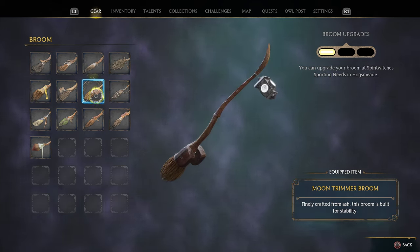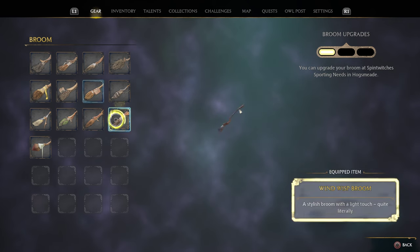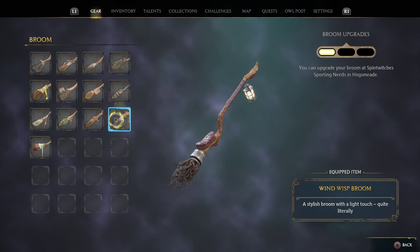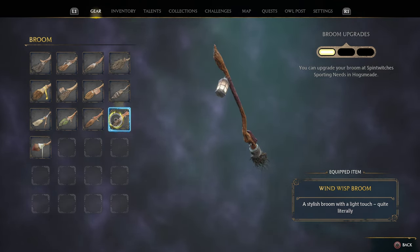The next one is the Wind Wisp broom. It has scraggly bristles on the end and a lantern on the front. It's also really cool because it has that light-up feature to it.